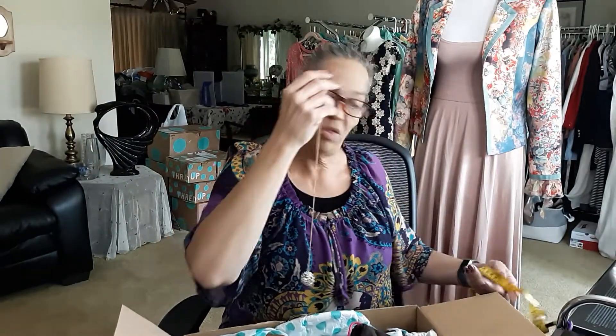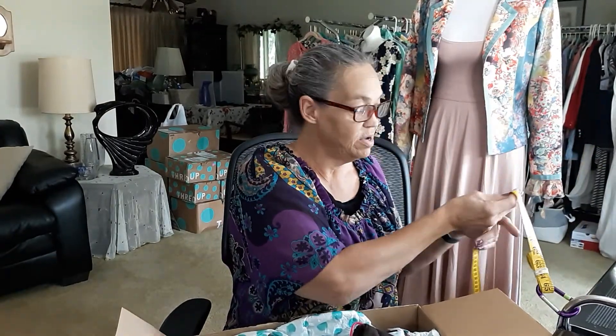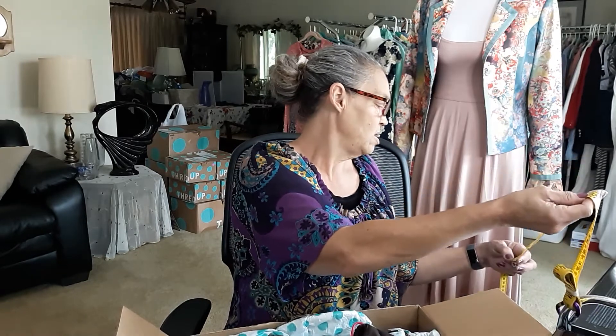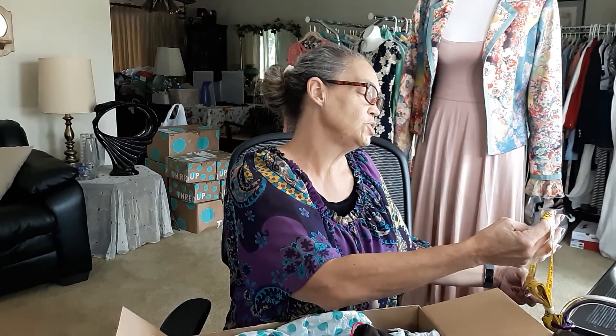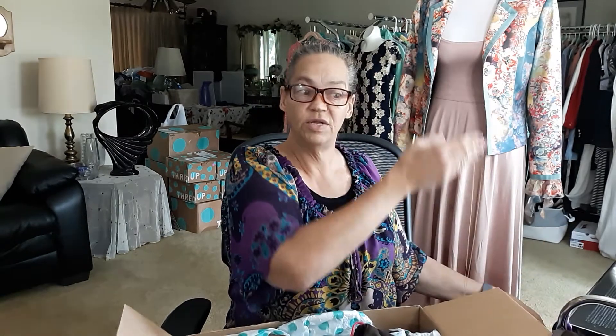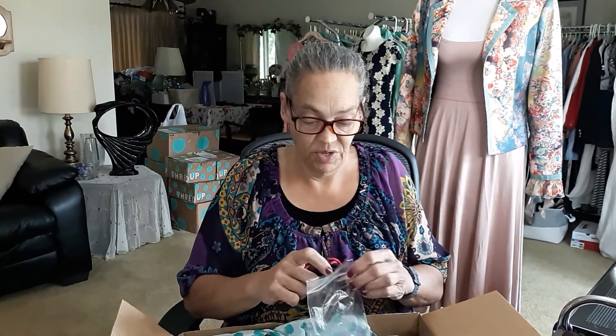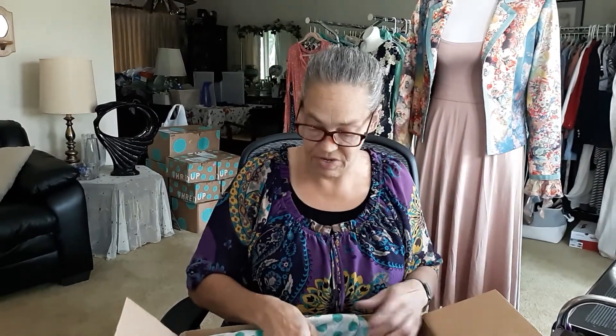Let's see how long she is. I keep my measuring tape here. She is 20 inches long. Very pretty. My cost of goods with tax and everything is about $23, so I can definitely list this. No problem. I will definitely be able to list that for at least $50 or $60.